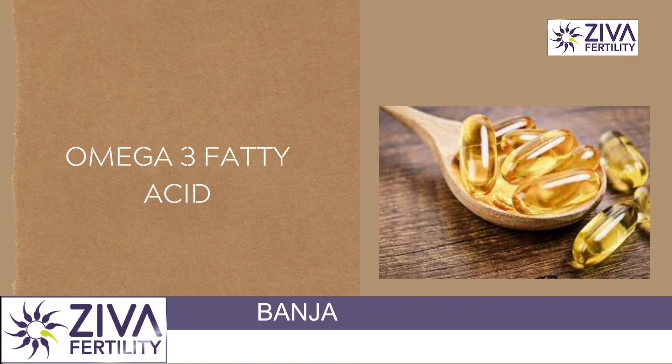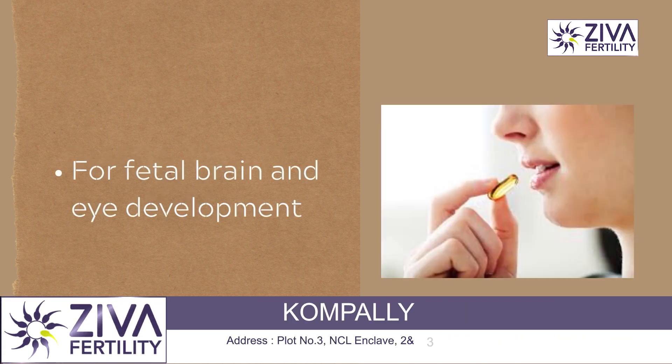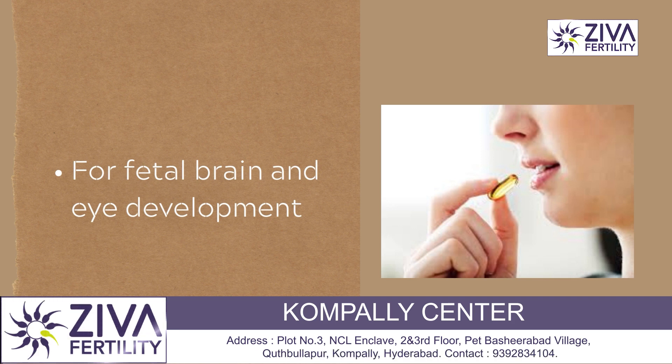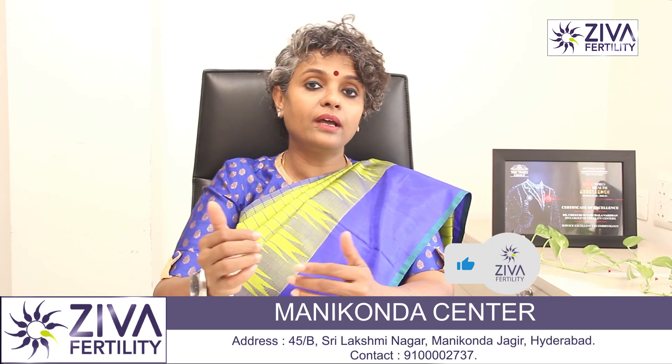Omega-3 fatty acid is another very important supplement. It is critical for fetal brain development and eye development. It is included not just in diet but also as a supplement to ensure that your baby's brain and eyes develop properly.